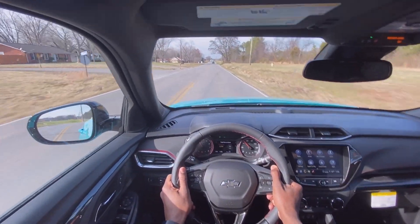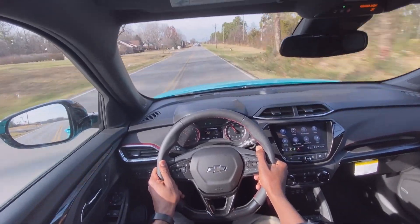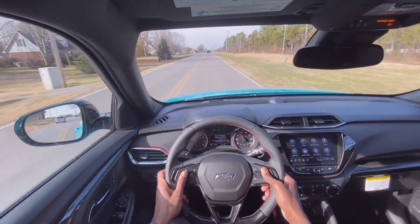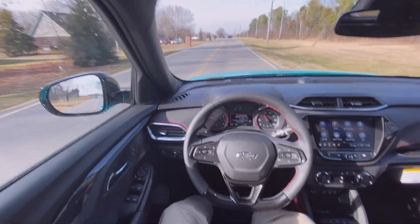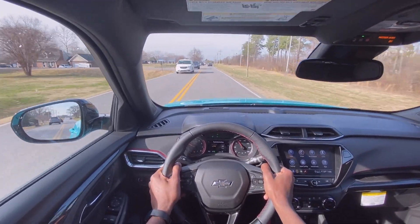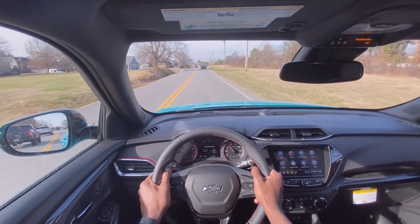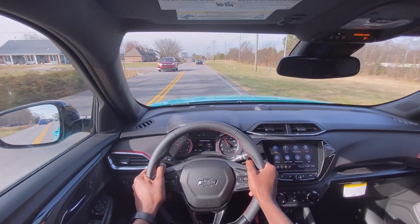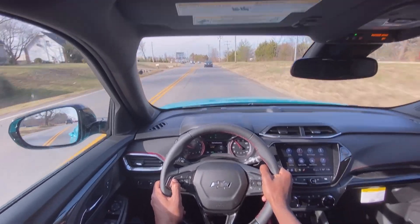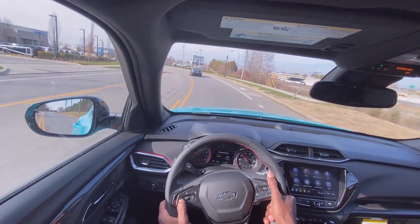It just feels so good accelerating with this 1.3-liter three-cylinder turbo engine — it's crazy how quickly it can get up to speed. And I really can't hear the engine at all; all I really hear is just the tires.